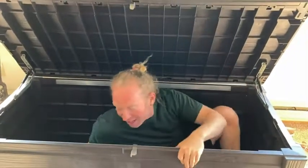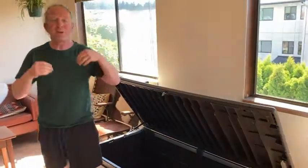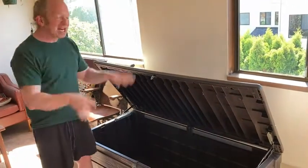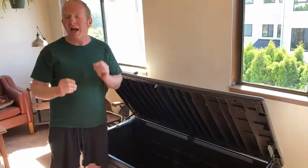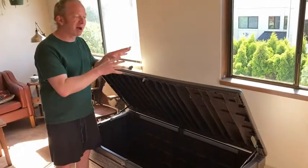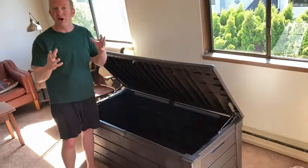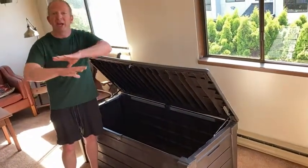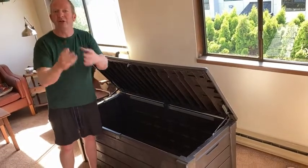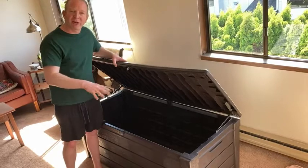It's a nice storage solution for anything — patio cushions, grill supplies, pool supplies, gardening tools, bags of fertilizer, potting plants — anything you want to keep out of sight. There's something about having a nice organized space. When you buy a storage solution it's like you're cleaning up your life. If your outdoor area is a mess, this cleans it up.